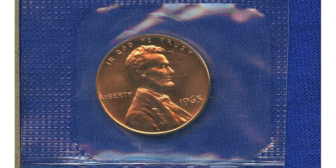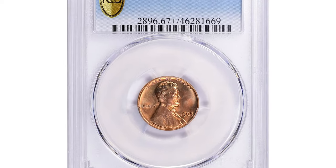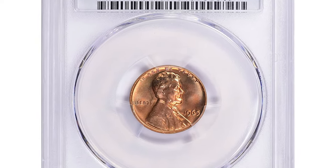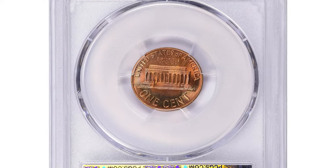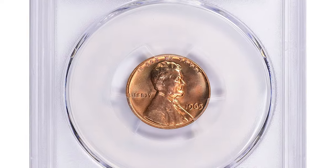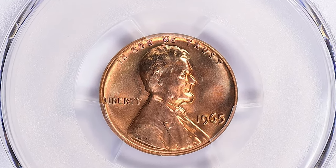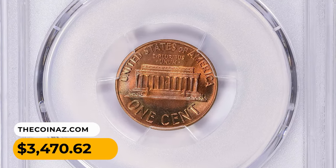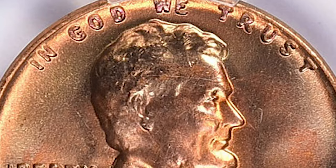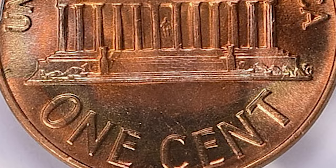At Mint State 67, red pennies are worth over $425. One of the most valuable 1965 Lincoln cents was sold at Great Collections auction — this superb gem in MS67+ condition sold for $3,470.62 with buyer's fee in January 2023.